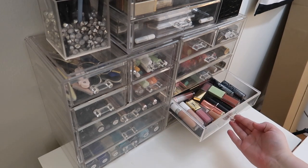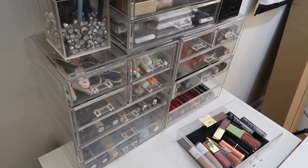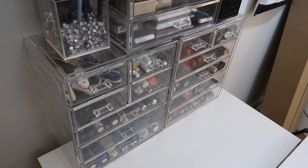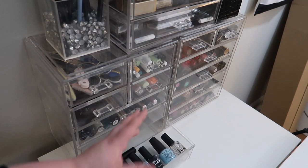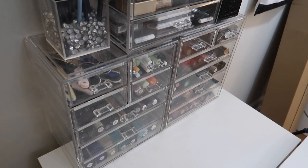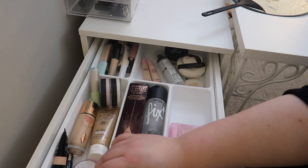I kind of want to pull out a darker lipstick. Let's do the Sugarpill. This drawer here is empty — I want to fill it with more nail polish, because down here I've got my current go-to nail polish, top coat, base coat, and all that stuff. Let's switch gears and head into the Alex drawers.